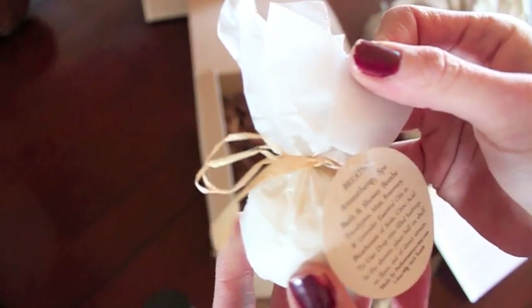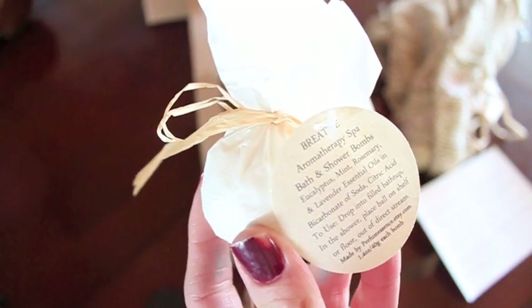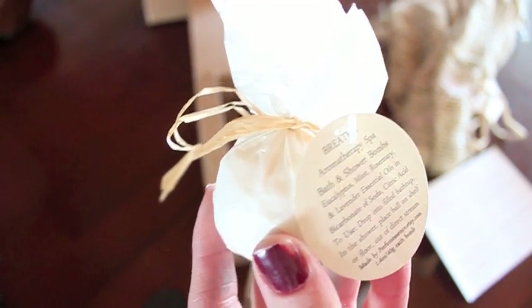Finally is their bonus item, because each month you get a bonus item, and this is a Breathe Aromatherapy Spa Bath and Shower Balm. It smells really good.